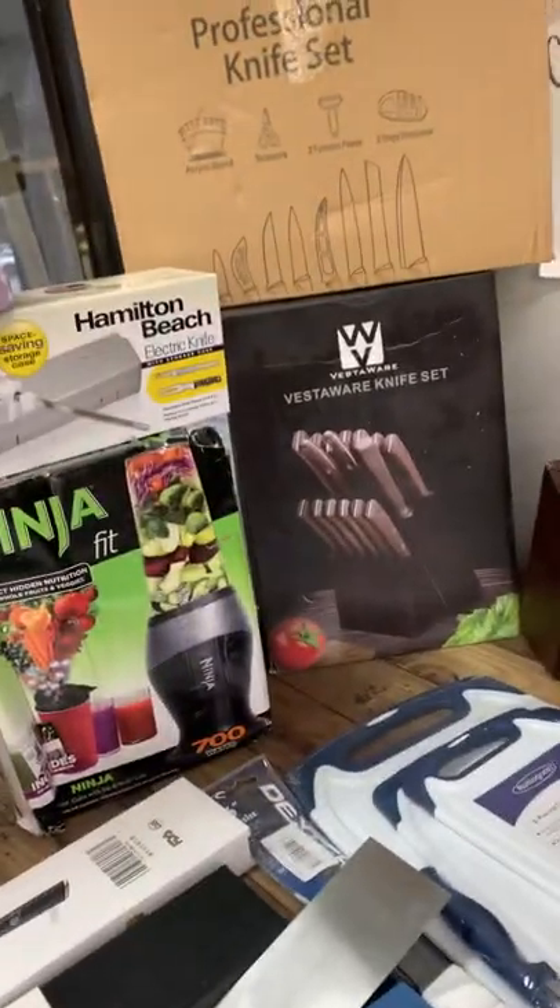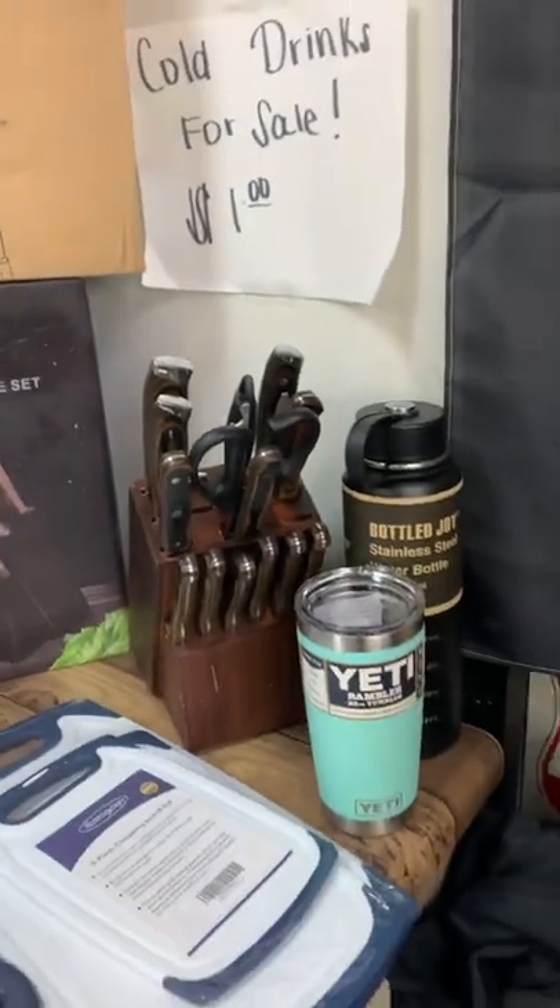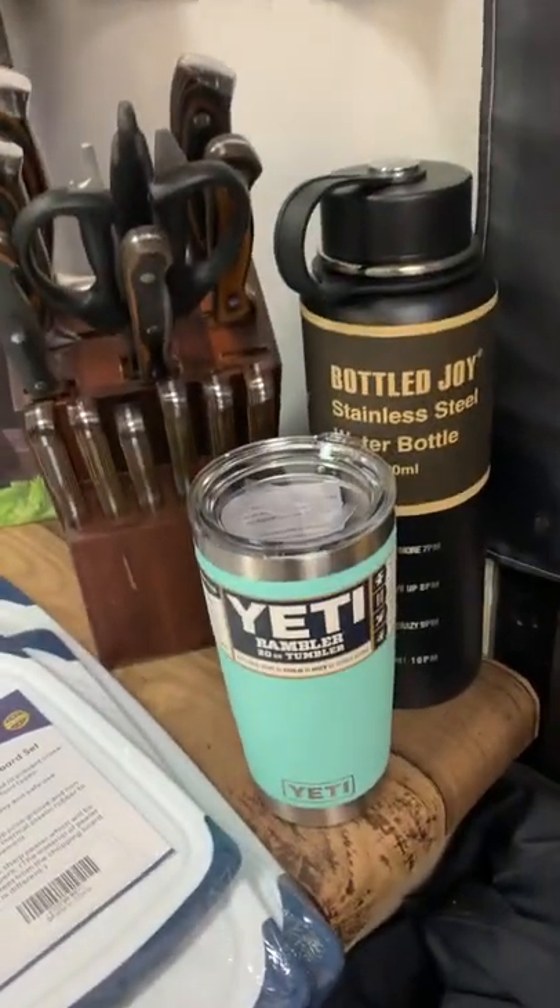All right guys, we're back. We're going to show you our video real quick and show you our stuff. You have to watch the video but you get the gist — we got a lot of Yeti cups out this week.